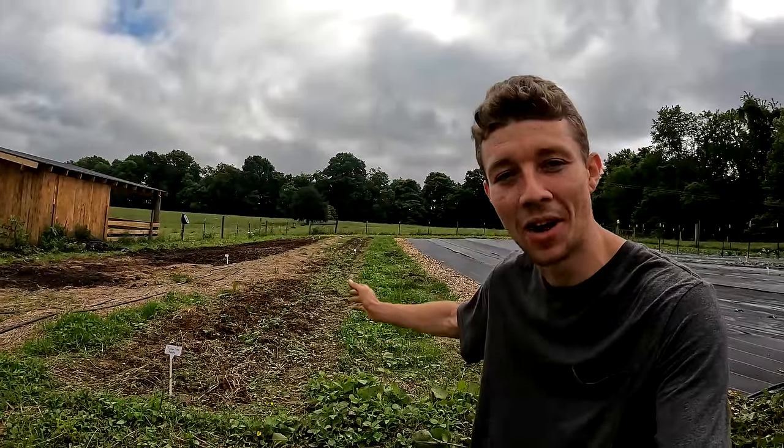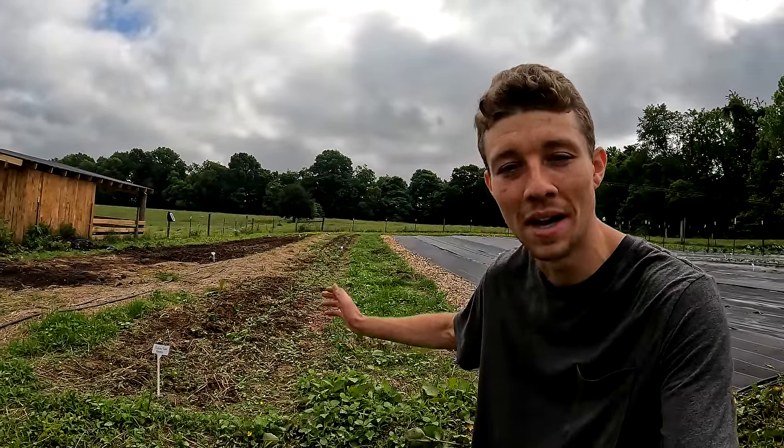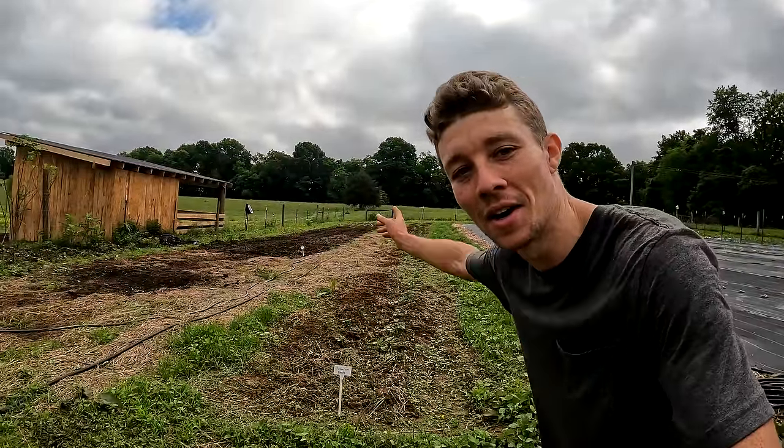This line right here is actually a failed potato crop. I don't know if we got too much rain and they rotted in the ground or what, but that one failed. We went ahead and planted another one and that one's doing great.